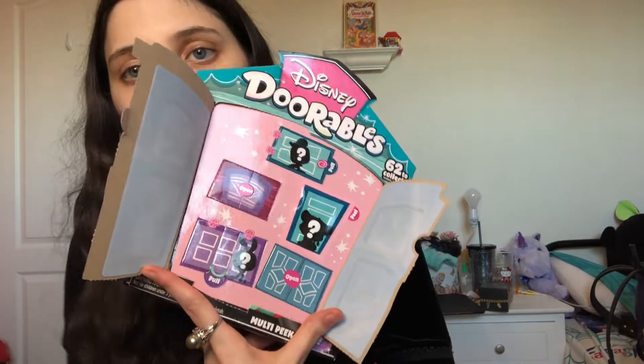Next I got a pack of Disney Dorables, which I'm going to be unboxing on camera because I love Disney Dorables and I haven't gotten new ones in a while. I have five doors and I think this is a series I haven't collected from yet, so these are probably all going to be new ones unless I get doubles within these five.